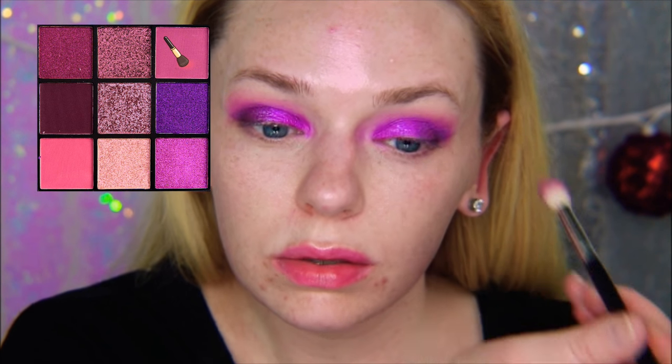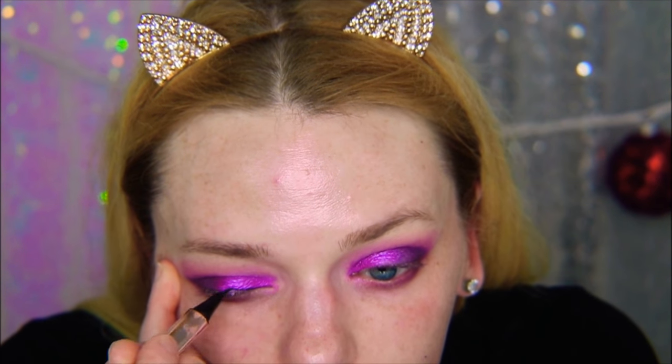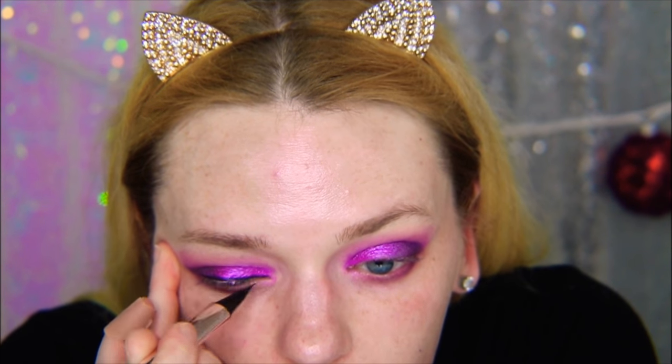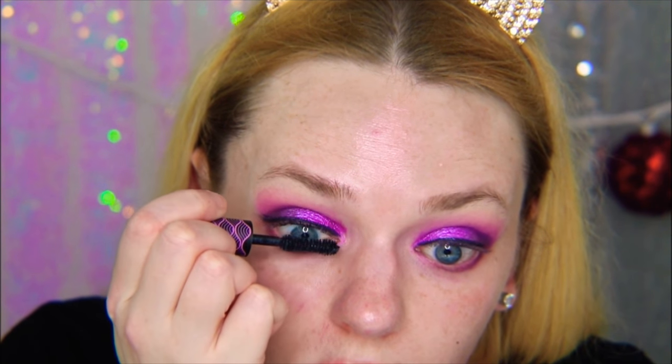Now I'm taking a NYX Faux White eyeliner in the lavender shade and putting it in my waterline. I also put some shadow under there. Then I'm going in with a black liquid liner — the Fenty Fly Liner — not doing a wing; you'll see why later. I'm just putting a band of eyeliner on, then going in with the Sephora mascara and putting a few coats on my lashes.